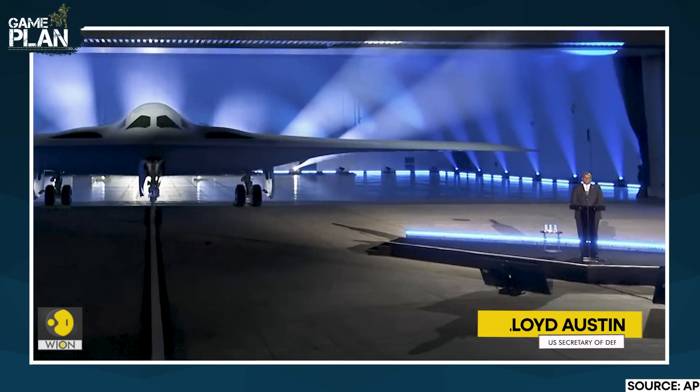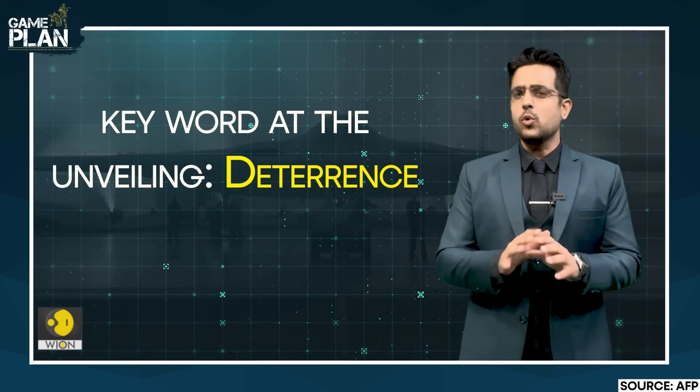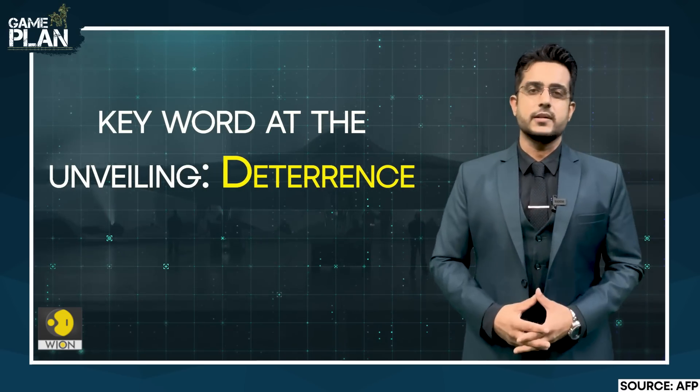Fortify America's ability to deter aggression, and deterring conflict to deter aggression — U.S. deterrence is at the heart of our national defense strategy. Deterrence was the key word used along with the unveiling of the B-21 Raider. Now, if this is such a super-secret stealth bomber, why was it unveiled with such grandeur? What's the game plan behind the B-21 Raider? I'm Shivan John, now let's get to the point.